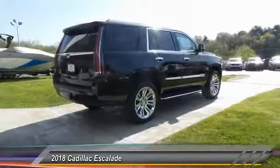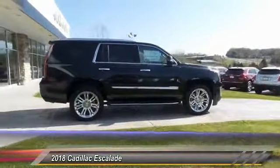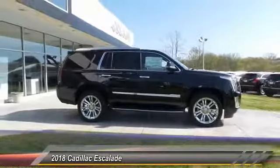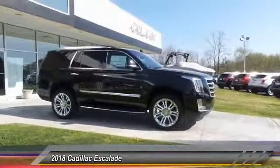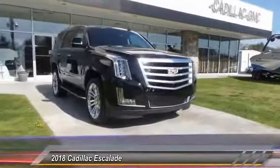Power passenger seat, traction control, four-wheel drive, running boards, quad seating, anti-lock braking system, air conditioning, moonroof, Bluetooth wireless data link for hands-free phone, Homelink garage door opener.